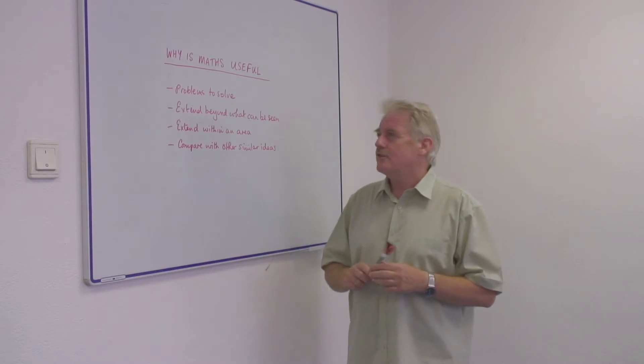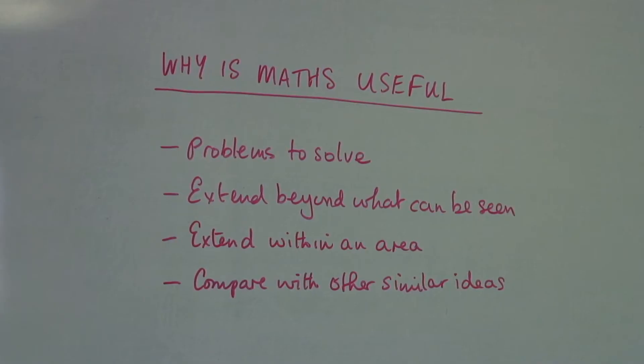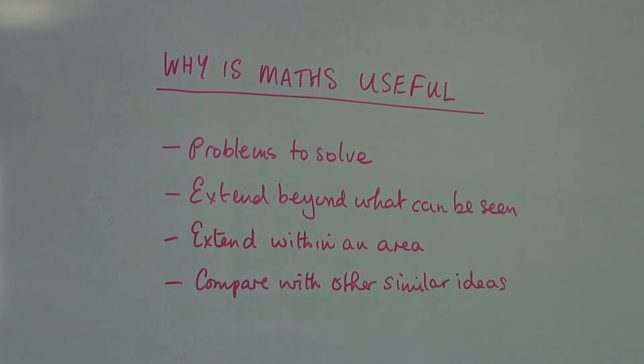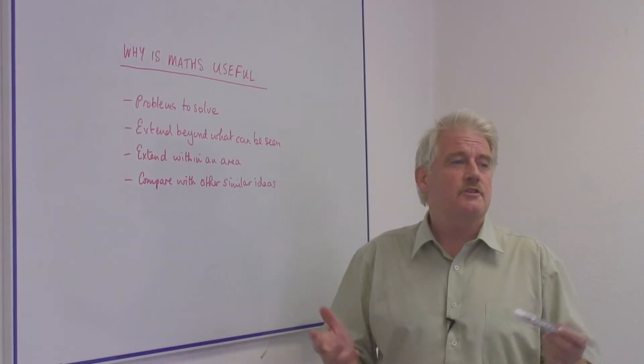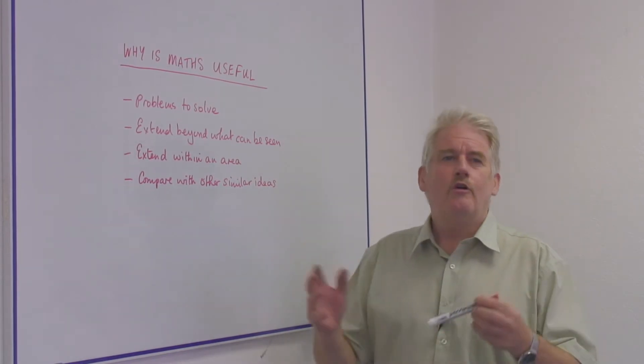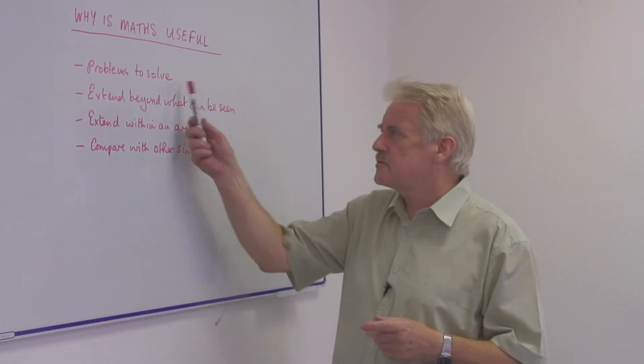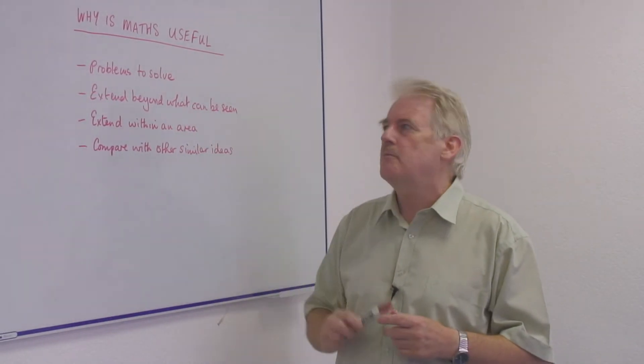But in the future you're going to find that there are problems you have to solve, and very often these problems will involve mathematics. Even if it's as simple as working out your electricity bill or how much you're going to pay for your new car. These are problems that have to be solved and mathematics will help you solve them.